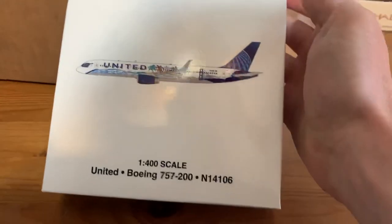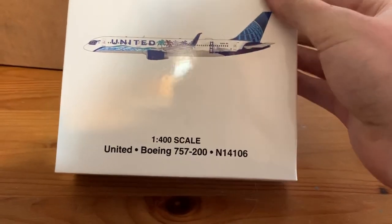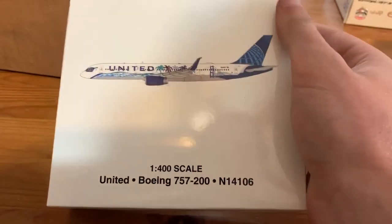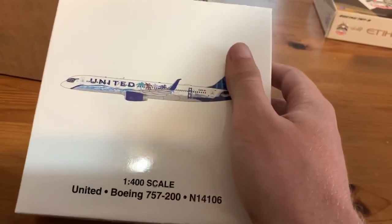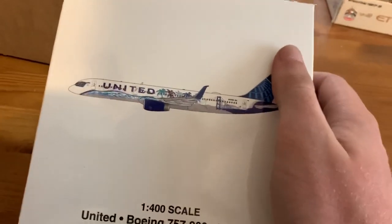Next model here is the Gemini Jets version, the United 757-200 in the Her Art California livery. I wasn't originally going to get this, but it looked pretty nice. I decided to get the Gemini Jets version because it was cheaper and I didn't have to wait for a pre-order. So now I have both of the special livery 757s.